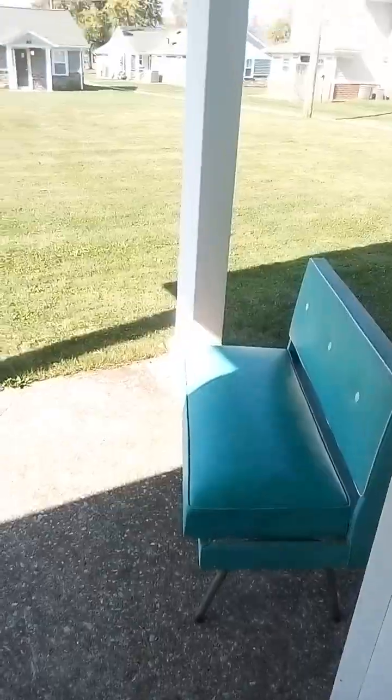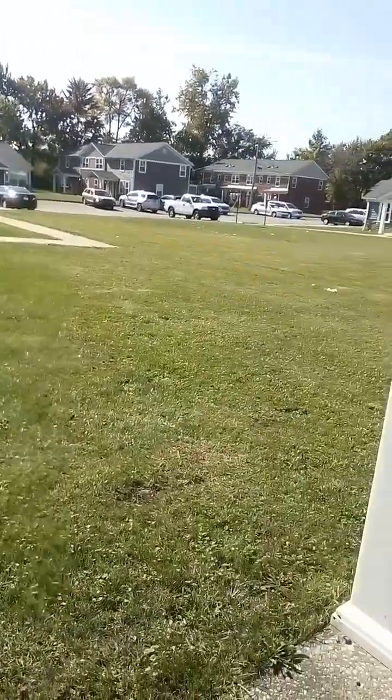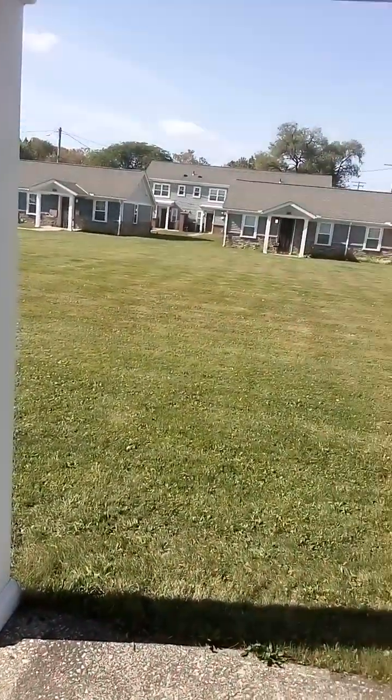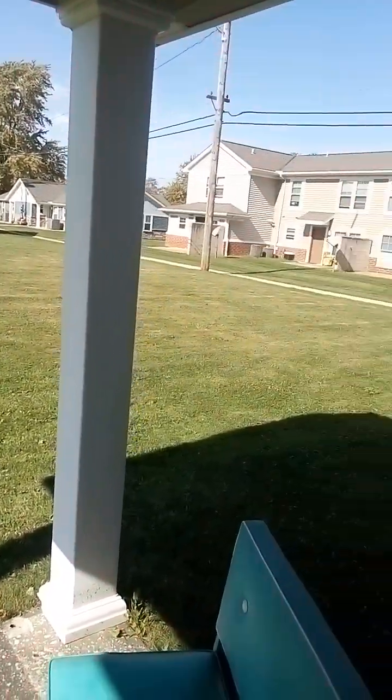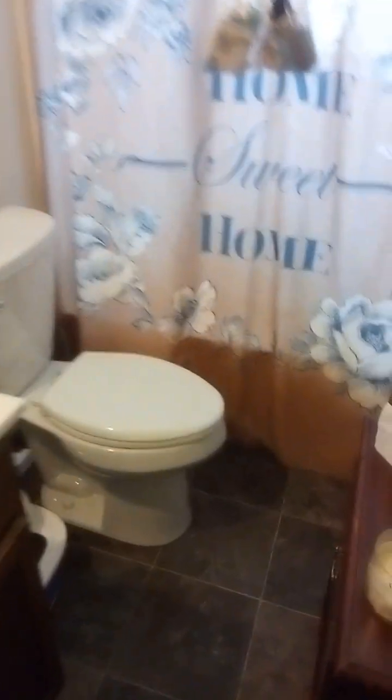This is the back way — this is my yard. I'm gonna leave this open. Ignore my house, it's a tad messy, but anyway, another fireplace. My bathroom — I love my bathroom.